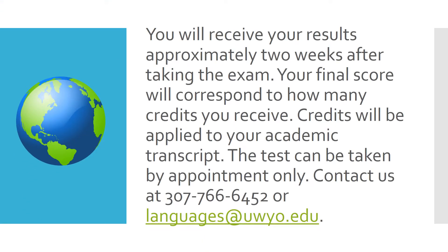You will receive your results approximately two weeks after taking the exam. Your final score will correspond to how many credits you receive. Credits will be applied to your academic transcript. The test can be taken by appointment only by emailing languages at uwyo.edu.